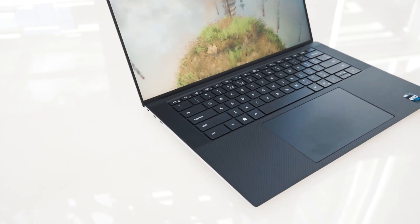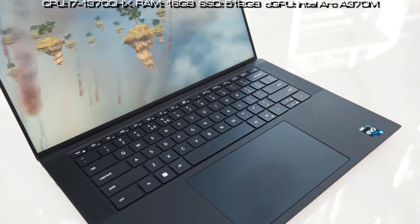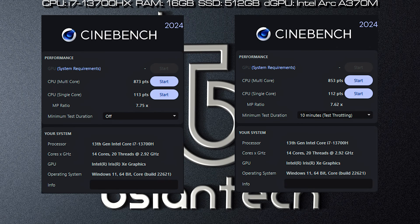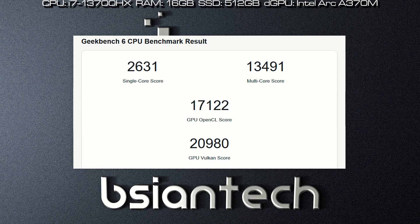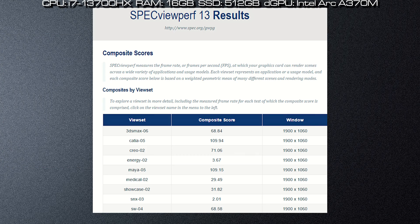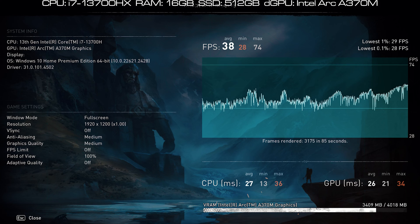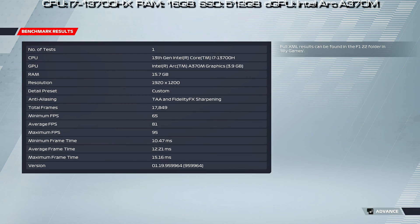Here are the results of the benchmarks performed on the XPS 9530, configured with an i7-13700H processor, 16GB RAM, 512GB SSD, and the Intel Arc A370M. Tests include Passmark, CineBench, PCMark, 3DMark, CrossMark, CrystalDiskMark, Geekbench, PugetBench for Photoshop, Lightroom, and Premiere Pro, Luxion KeyShot, and SPECviewperf. Gaming benchmarks include Assassin's Creed Valhalla, Far Cry 6, Cyberpunk 2077, and F1 2022.